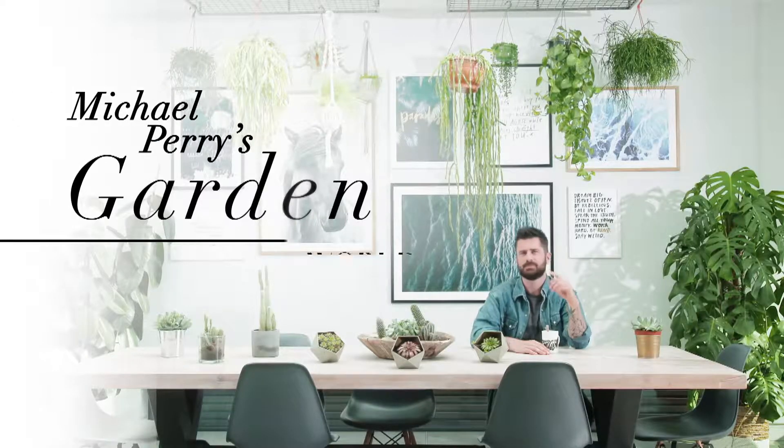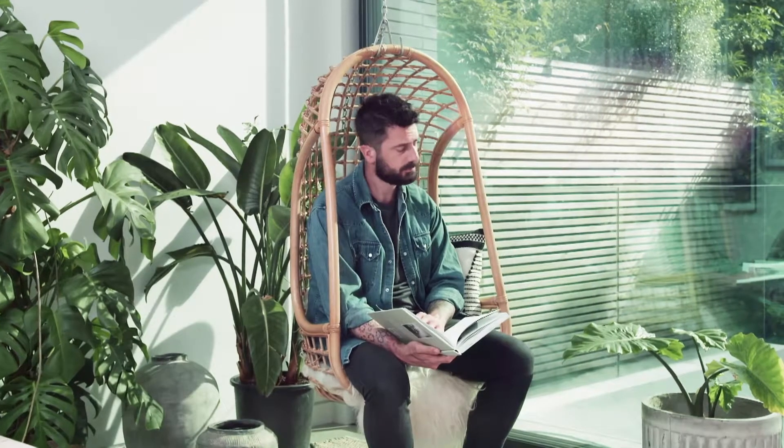Hi, I'm gardening expert Michael Perry. There are many different types of soil in the UK and with very different textures as well. So make sure you're familiar with your soil in order to plant the correct plant into that position.